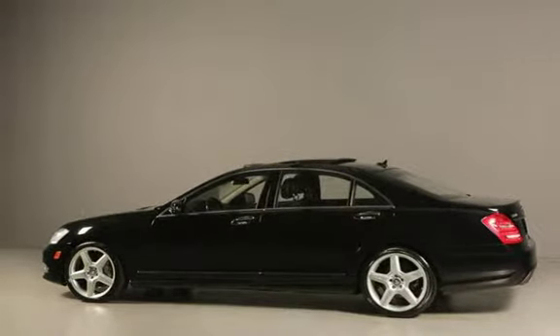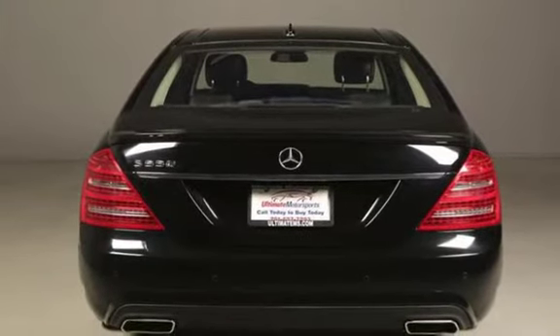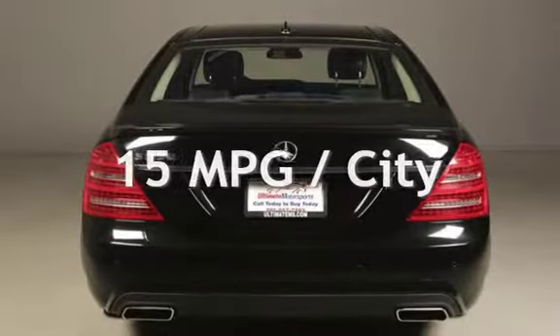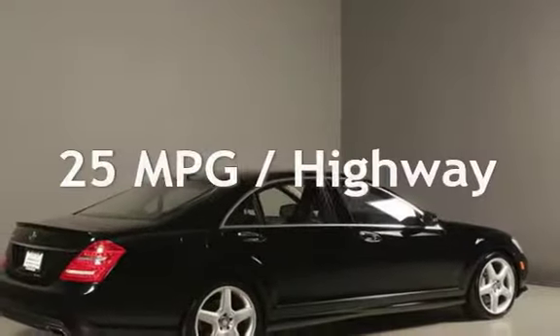This Mercedes-Benz has less than 76,000 miles on the odometer. Estimated fuel economy for this vehicle is 15 miles per gallon in the city and 25 miles per gallon on the highway.